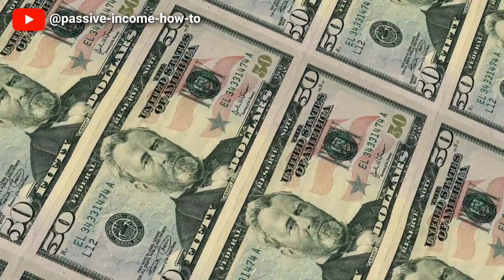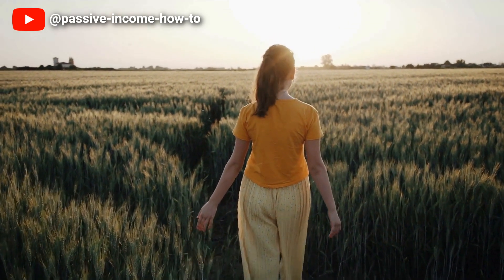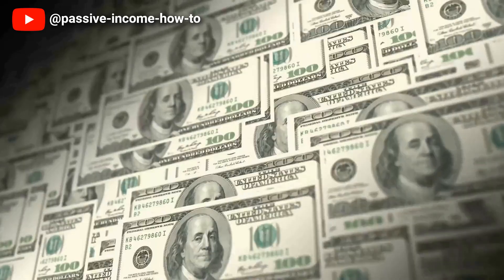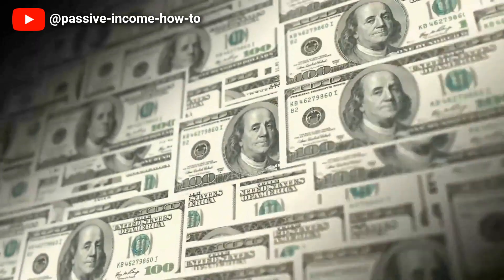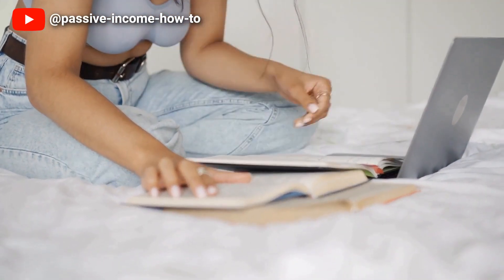Hello everyone. Today we are going to talk about the more debt I use, the less taxes I paid. Are you tired of paying high taxes and feeling like you can never get ahead financially? What if we told you that using debt strategically could actually help you minimise your tax burden and achieve financial freedom?